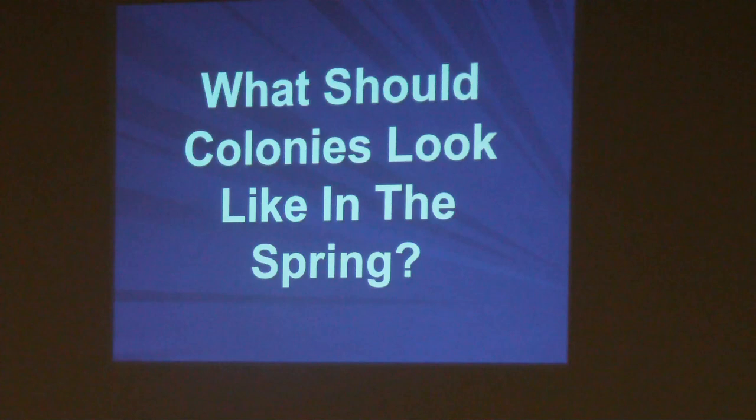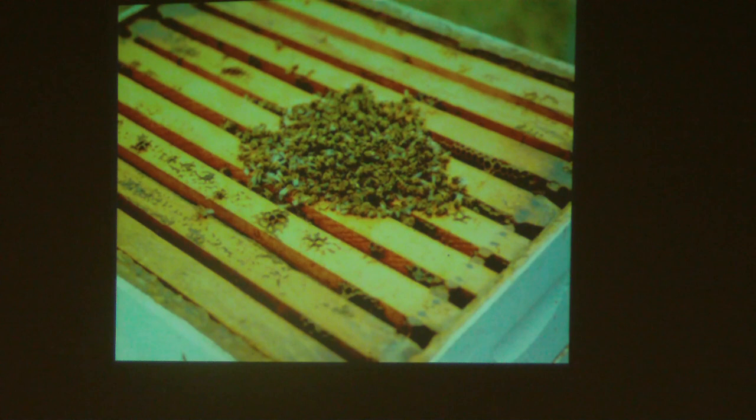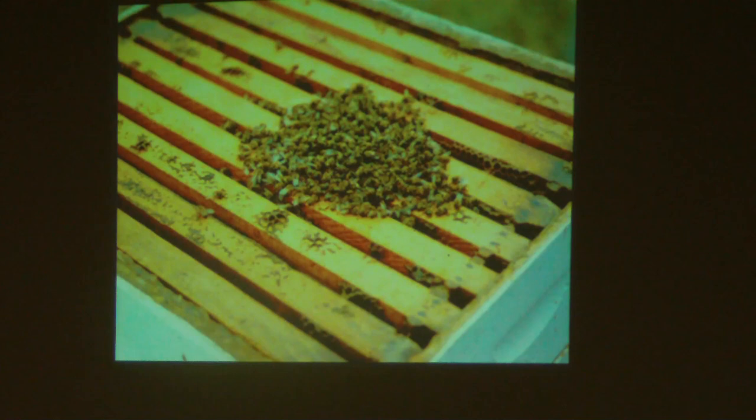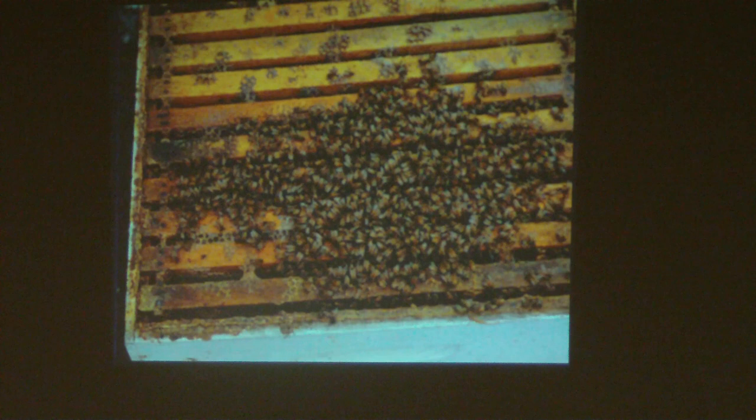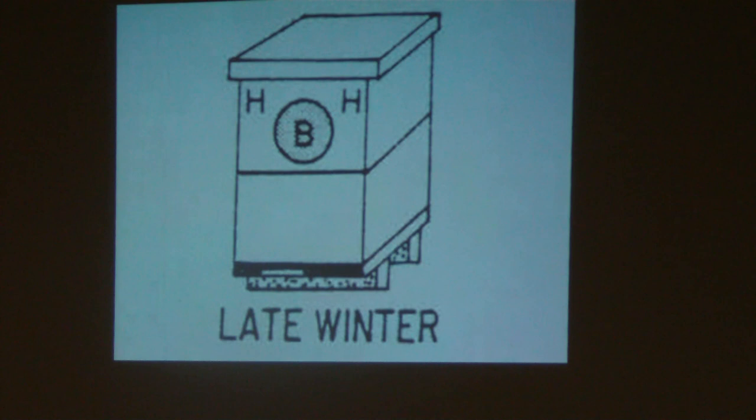First of all, what should colonies look like in the spring? Your weaker colonies may look like this when they're clustered — about two and a half frames of bees, which we would call a weaker colony. Here we see four or five frames covered with bees — still somewhat clustered but with a lot more bees, which is what we need to be looking for. Late in the winter, we expect a patch of brood in the uppermost part of the hive, and there needs to be food above that cluster.